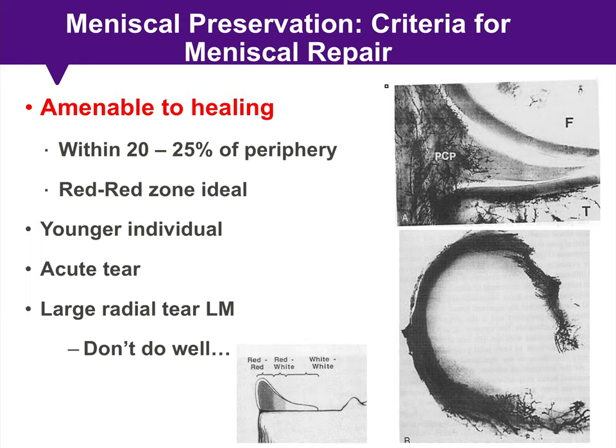So what about meniscus repair? Certain tear types are amenable to healing — those within the peripheral 20-25% of the meniscus in the red-red vascular zone. We want to perform meniscus repair whenever possible in younger patients, those with acute tears, and those with large radial tears in the lateral meniscus, because we know those don't do well over time.